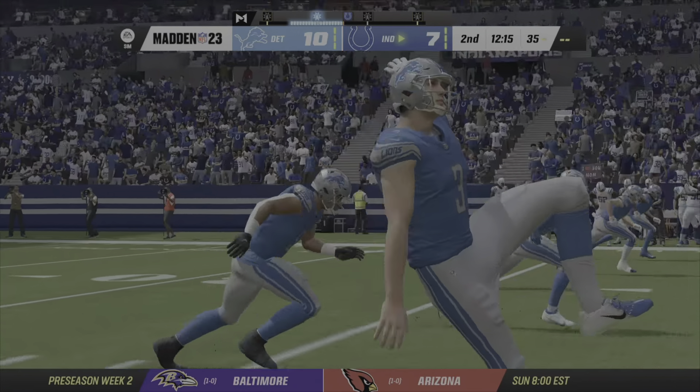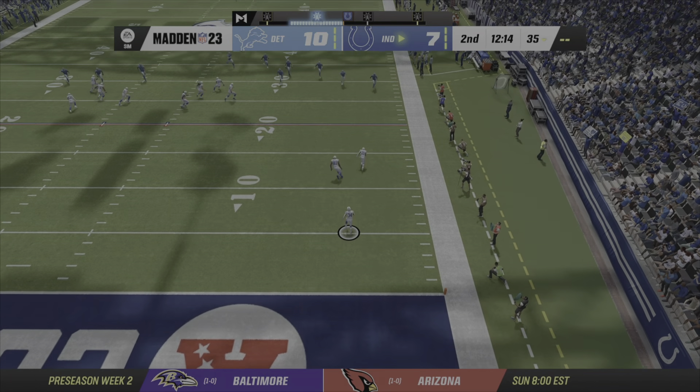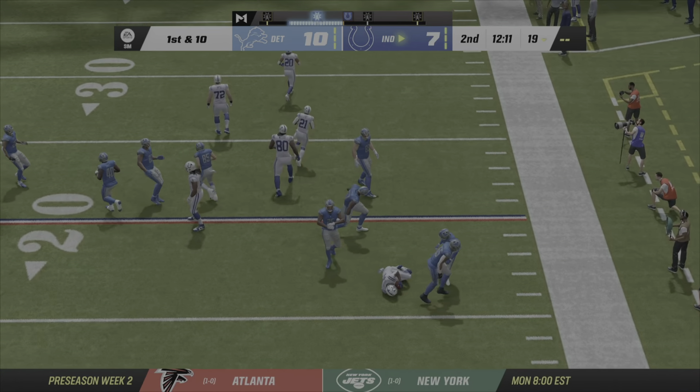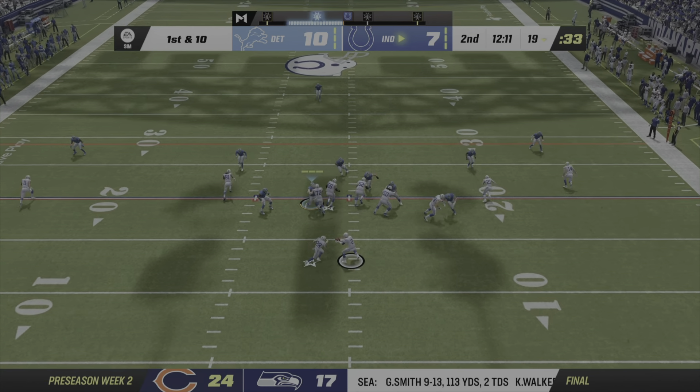The fans now as they line up and kick this one away. Take it in at the three, and good coverage there on special teams. Marched it down the field, and a lot of that was through the passing game.